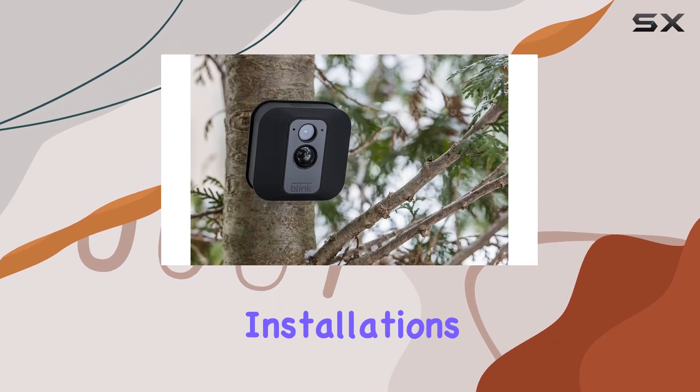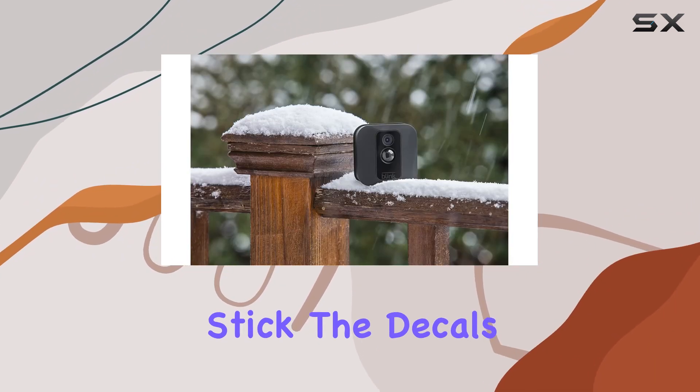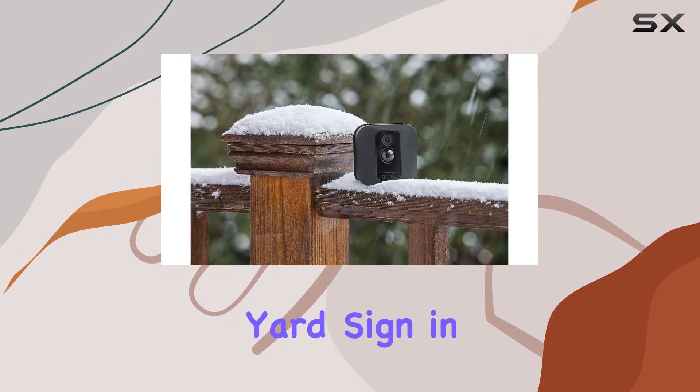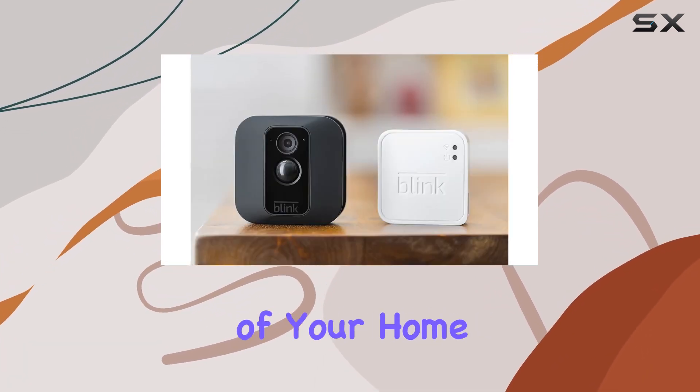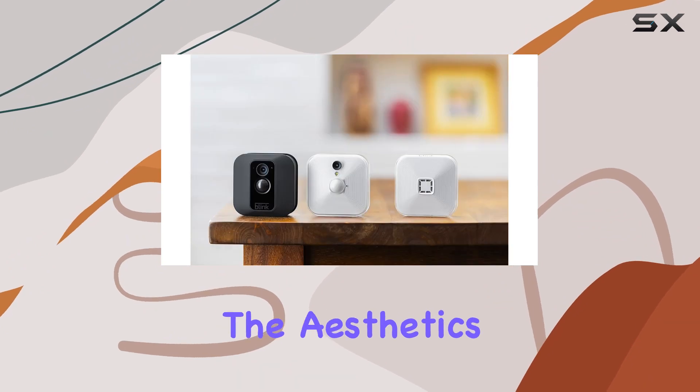One of the standout features of this bundle is the simplicity. There's no need for complicated installations or wiring — just stick the decals on your windows and place the yard sign in your front yard. It's a straightforward way to enhance the security of your home visually.